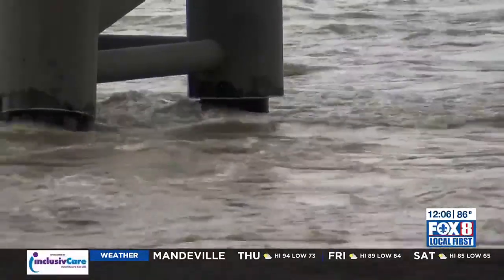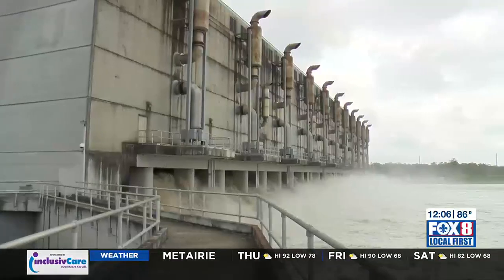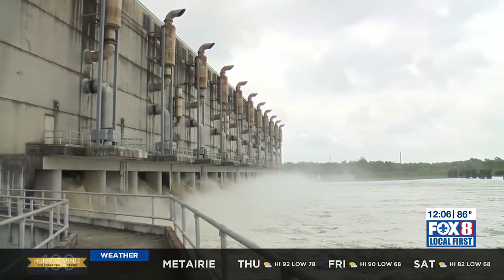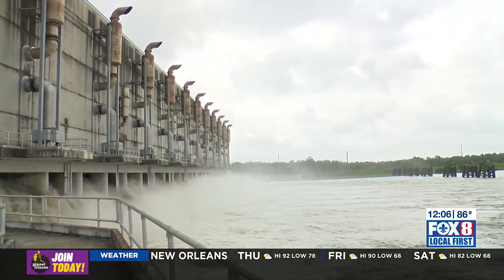It's quite a sight to be out here right now, Nick. I appreciate you talking to me — thanks so much. We'll go ahead and send it back to you now. You can see just a massive amount of water, and this is a sight you don't get to see every day.